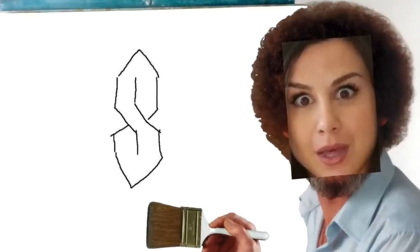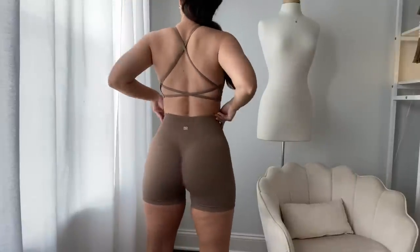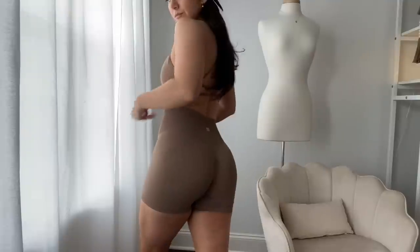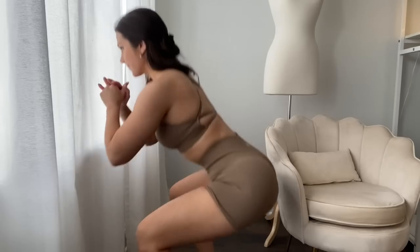Looking at the logo, the first thing I think of is those S's everyone used to draw in grade school all over their notebooks — kind of like the outline of New Jersey. You can tell the entirety of these shorts is designed to emphasize the glutes, between the scrunch and the contour. The ribbed contour comes down to a peak right around the glutes. I'm a huge fan of this coffee color — it's a nice darker nude tone, and it's very squat proof.